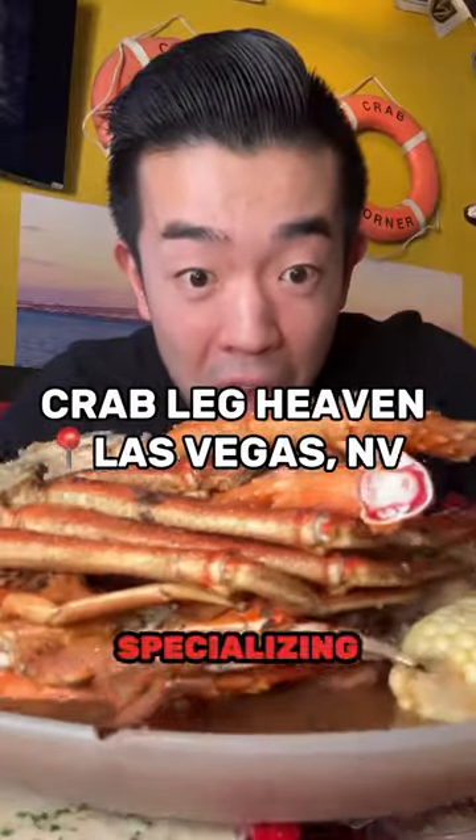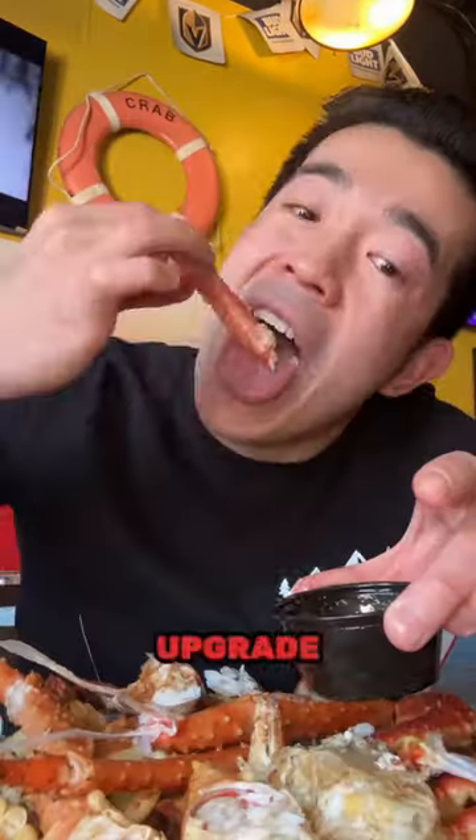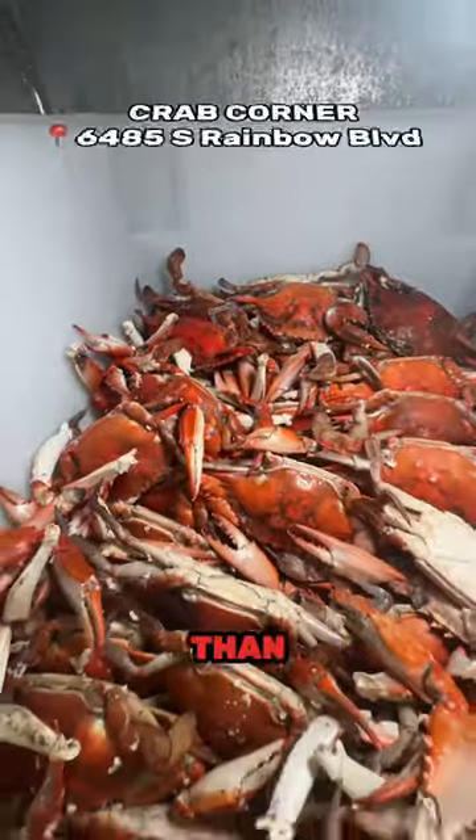There's a seafood combo spot in Vegas specializing in blue, Alaskan king, and Dungeness crab legs. You can get three pounds of crab legs for $75, and you can even upgrade to a pound of snow and Alaskan king crabs for less than $150.